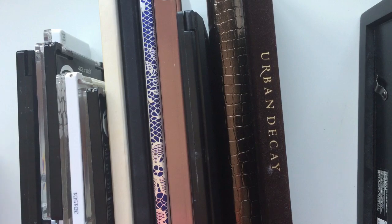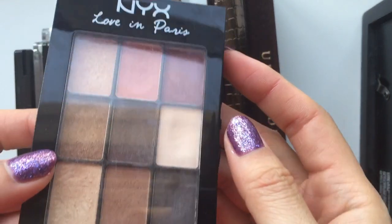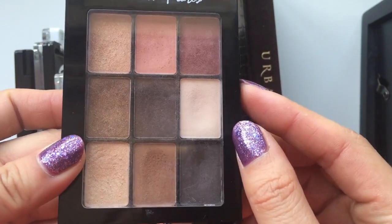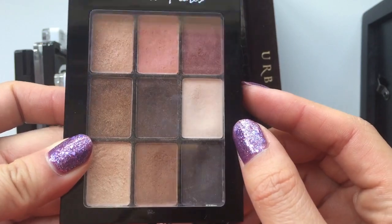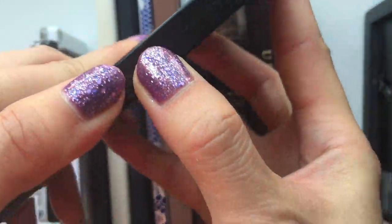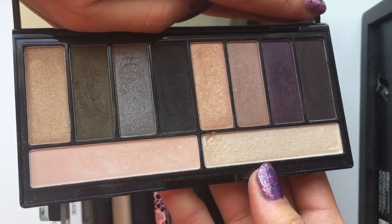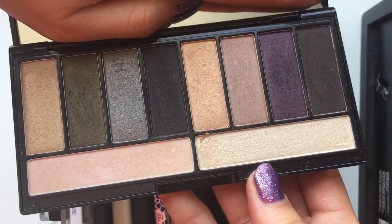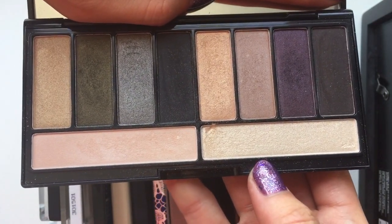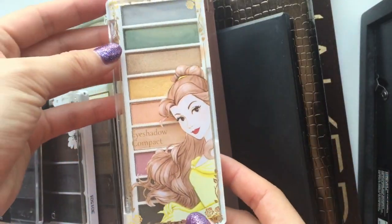Now let's move on to our bigger eyeshadow palettes. The first one is from NYX — this is Loving Paris. I love this one. It's a nine-pan palette and every single shade is beautiful. We have this Lorac Stylist palette. I got it from Holts, I think, kind of randomly. And I do like all the shades in here — they do surprise me. When you look at it, you don't think they're anything special, but they show up so nicely on the eyes.